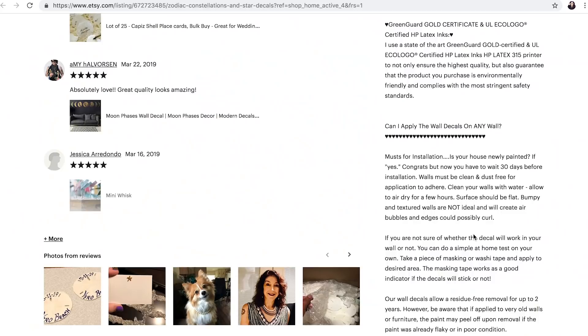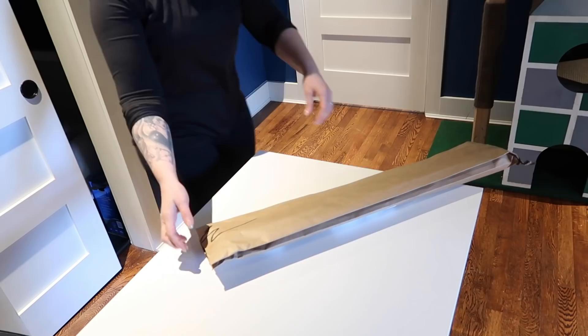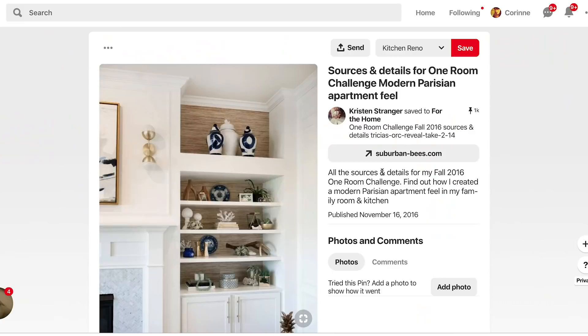Wait, what does this say? I have to wait at least 30 days after painting a room before adding the decals. Let's move on to the shelves then, shall we?